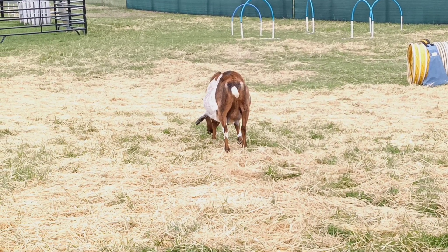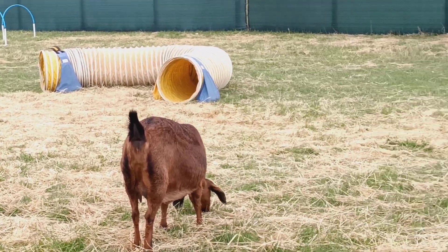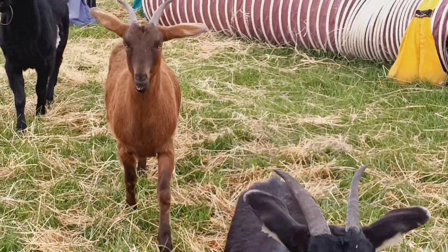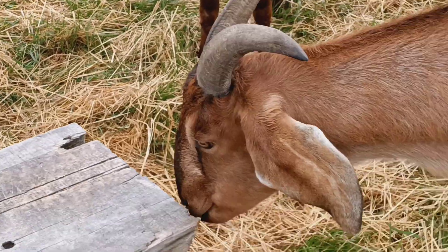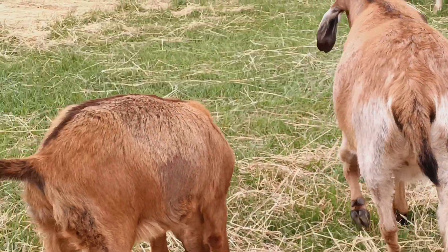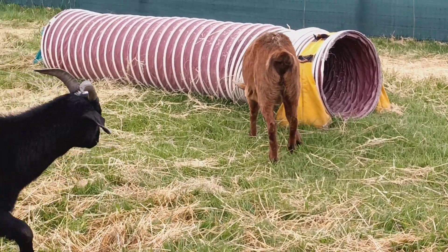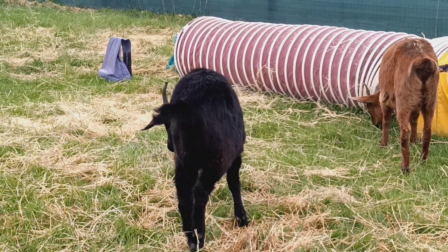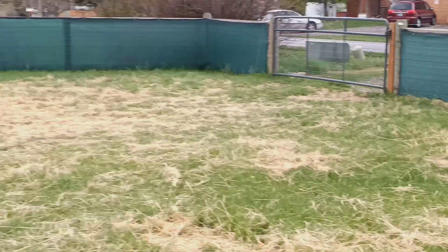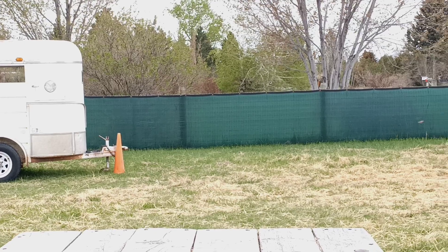We're getting our quail setup ready — we've got 70 quail here. And Easy — easy, easy peasy ham and cheesy — he's such a nice goat. Carlos still has the most incredible coat out of all my goats. We have our trailer fully registered now and we're just doing some modifications on it for the goats.